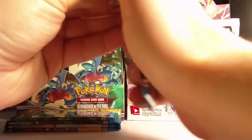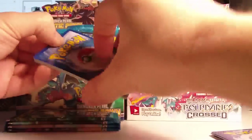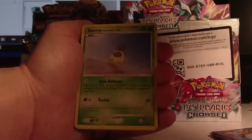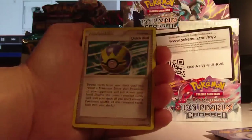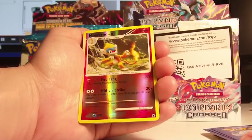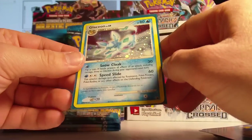Pack 2, Dark Rye. Commons are Chingling, Electrike, Burmy Sandy Cloak, Spearow, and Energy Search - actually a pretty cool Energy Search, I like how that looks. Uncommons are Raichu, Quick Ball, and Mothim. Reverse is a Monferno, which is uncommon. And the Rare is a Hollow Glaceon. Very, very good - looks really, really cool. I like it.